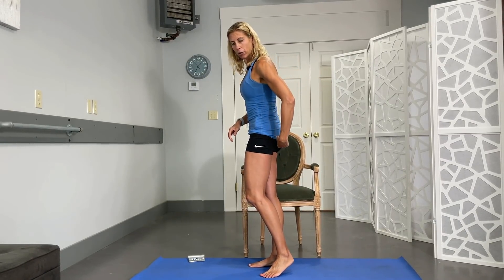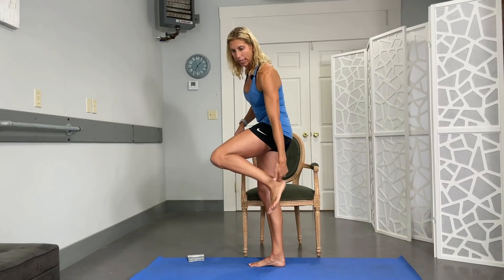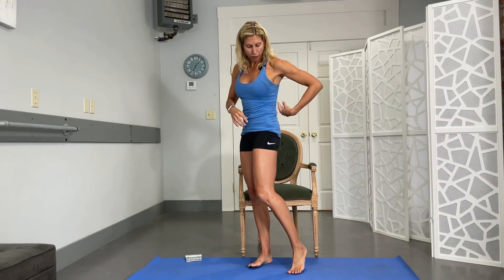The sciatic nerve actually starts in the back and can come all the way down into the butt, down the leg, all the way down into the foot. So you can have pain whether it's coming from here or here from that nerve, anywhere along that line. Just keep that in mind — oh no, my pain's here, or my pain's here — it could still be coming from either spot.